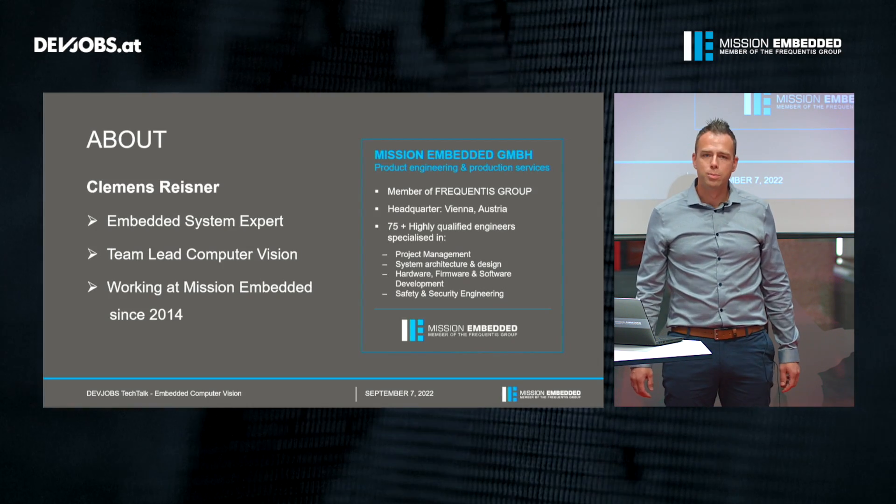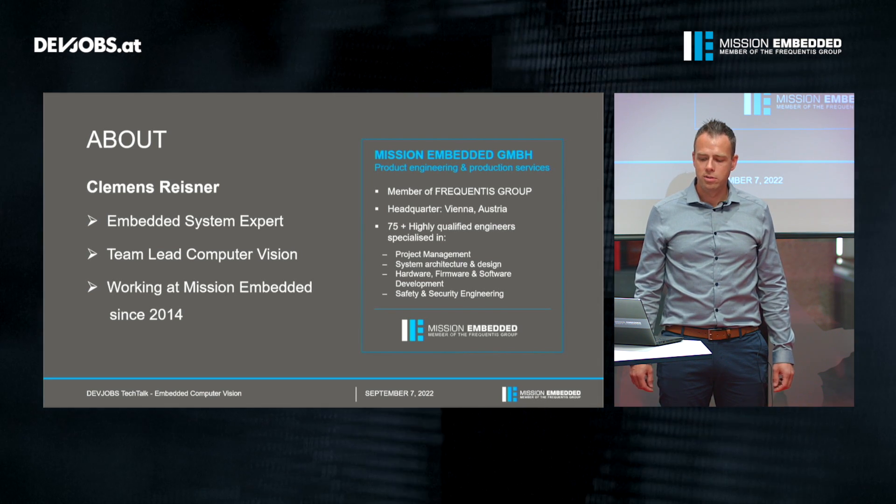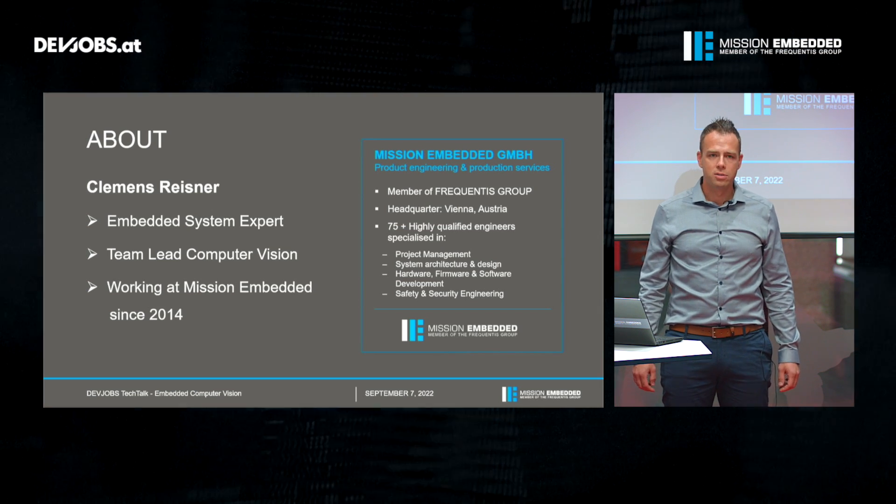First of all I want to introduce myself. My name is Clemens Reisner. I'm an embedded systems expert and team lead of the computer vision team at Mission Embedded, and I've been working there since 2014.